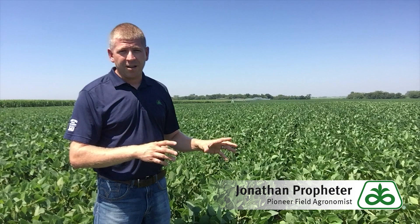Also, this variety features cyst nematode resistance, good phytophthora field tolerance for those poorly drained soil situations, and is also excellent on iron deficiency chlorosis rating, making it a great fit for those high pH soil acres.